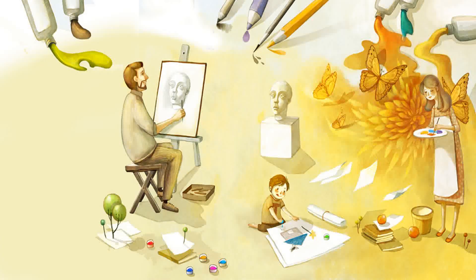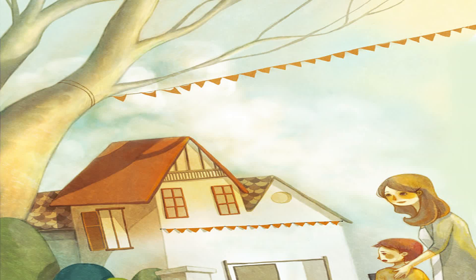Teo loves to draw. Teo's mom is a painter. Teo's dad is an art teacher. Teo's right hand is missing fingers, but he dreams of being a painter and wants to draw beautiful pictures. Teo's mom enrolls him in a class at the children's center.